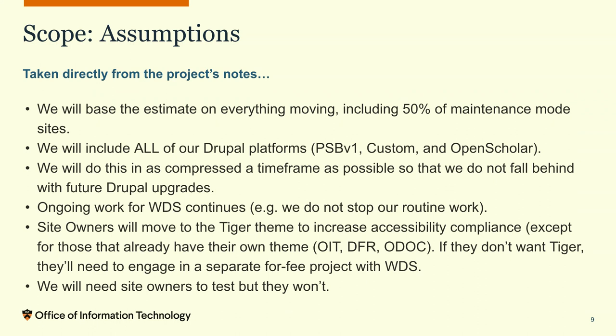We also assumed that site owners would move to the tiger theme. There were a few exceptions — the Office of Information Technology theme, Dean for Research, Office of the Dean of the College — and we knew we'd have to budget for some custom themes. The last assumption was that we needed site owners to test, but they probably wouldn't. We asked people to look over their sites, and during the project a good amount did, but some we just weren't going to get their attention — so we needed to plan for testing as best we could.